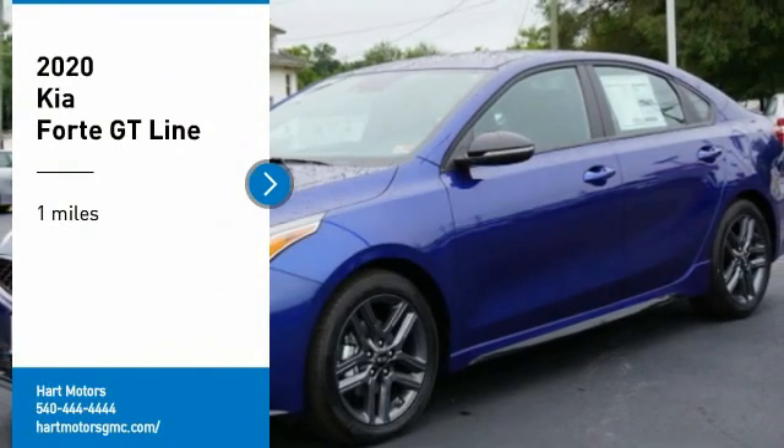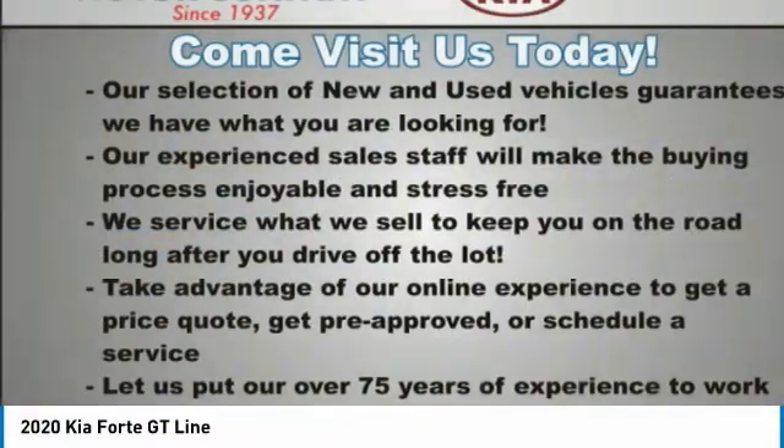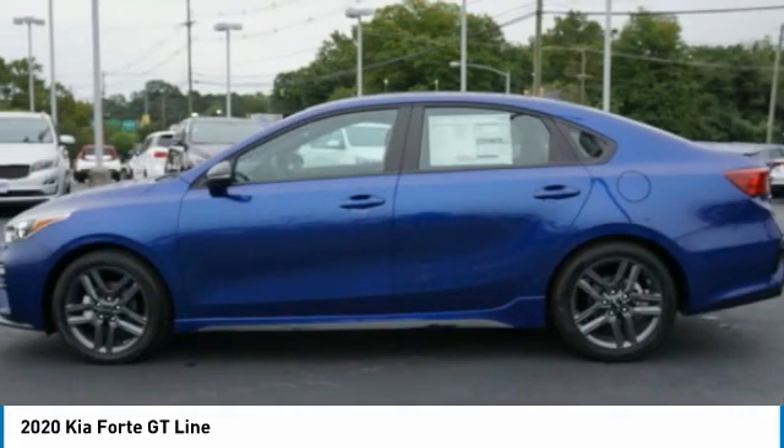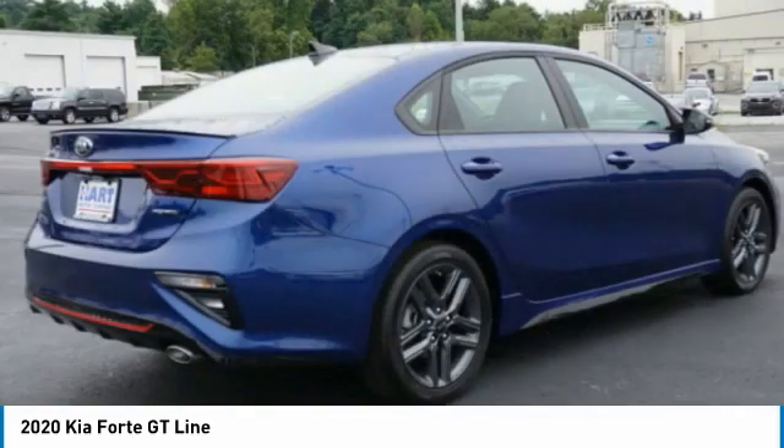Come test drive the 2020 Forte. If you're looking for a trendy and feature-laden compact sedan, the Kia Forte is for you. It offers an exceptional combination of innovative design, high-quality engineering, and outstanding value.